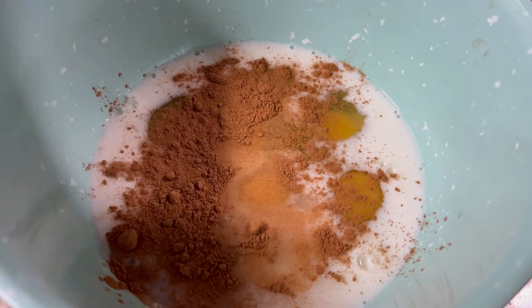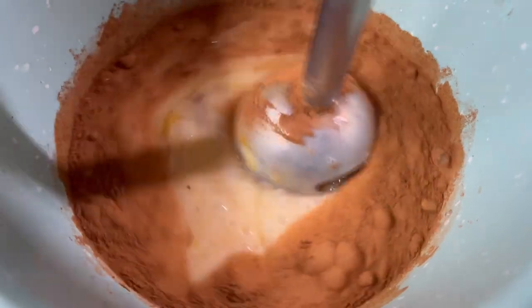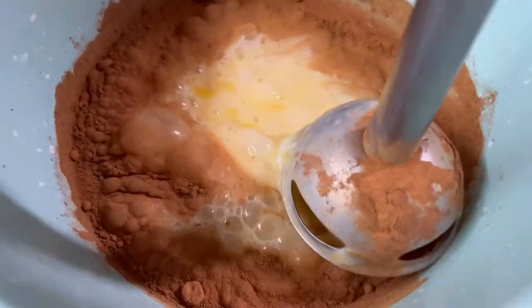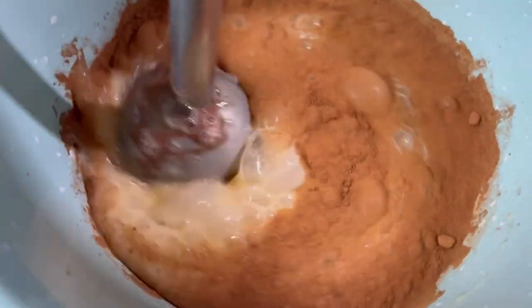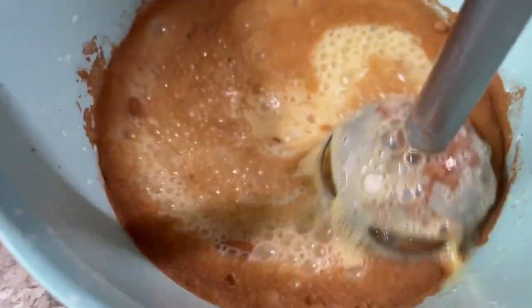Now if I was cooking this on the slow cooker function, it would have to cook for two hours on high. Mine has a bake function, so I'm gonna put this on 350 and let it cook for 30 minutes, or until my eggs have cooked through. Then we will scoop it out into bowls and top it with syrup.